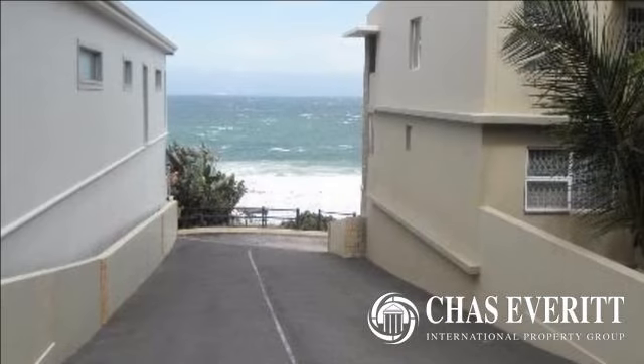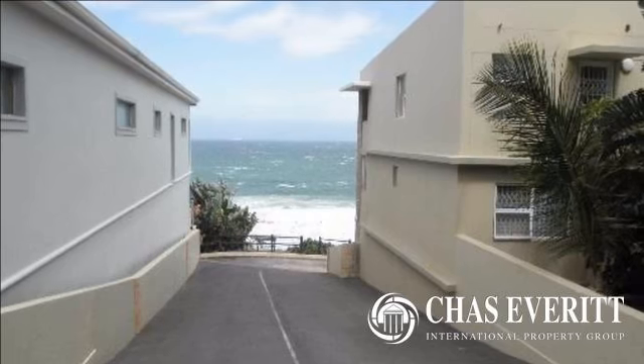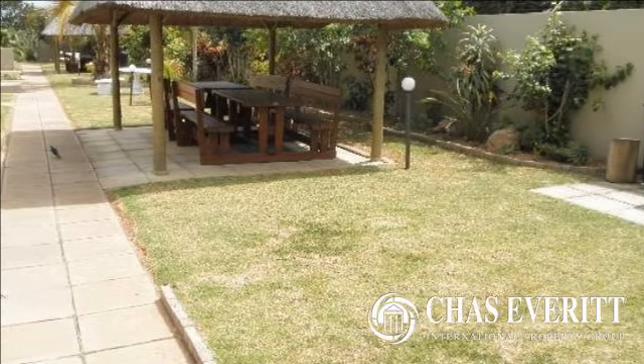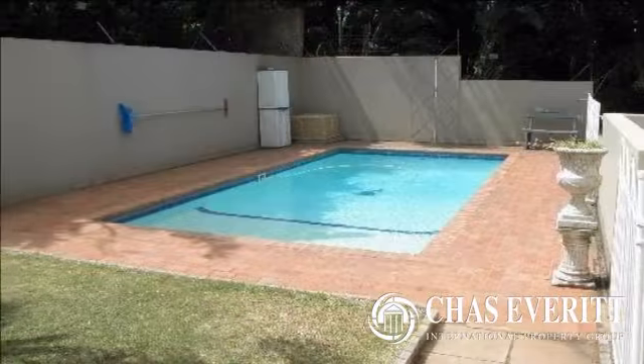Drive-in access into the complex up to the parking bay allocated to the flat. Fully fitted kitchen with porcelain tiles throughout. Open plan lounge area with an easy flow onto a nice balcony with stunning sea views.